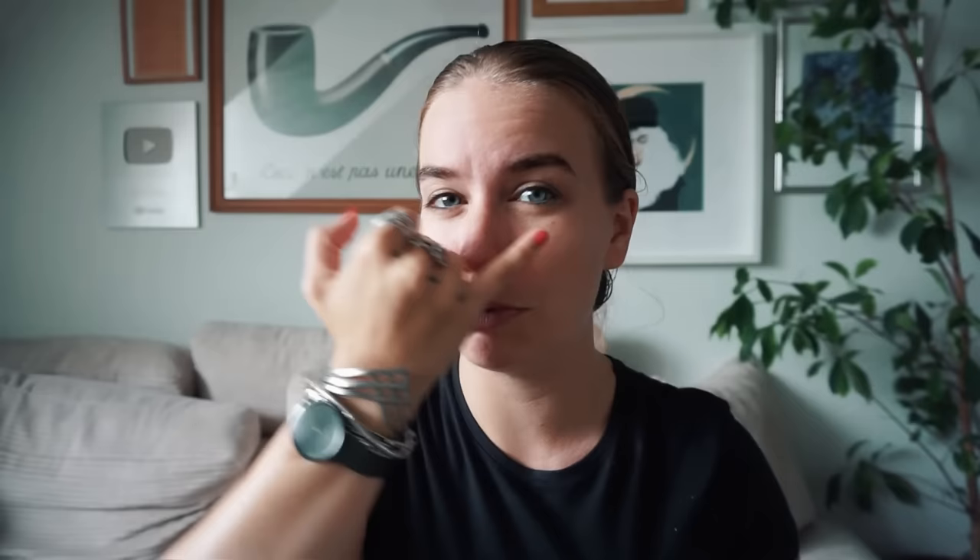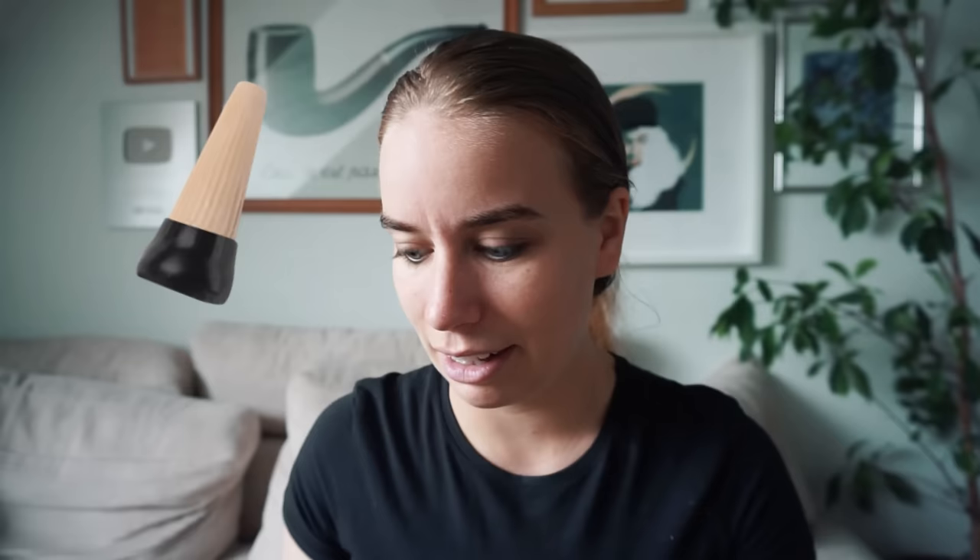I don't do foundation but I do concealer — just around my eyes, under my nose, on my chin, and a little bit on my forehead in between my brows, just a few spots. The concealers I'm using are from Lush. Don't yell at me — I know. They don't look like themselves anymore because I'm using the very last bits. I'm a zero-waste girl.